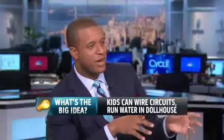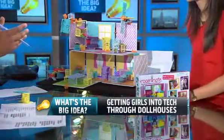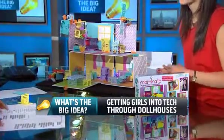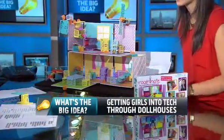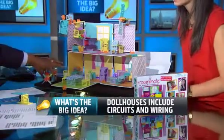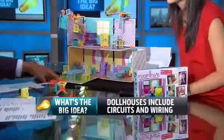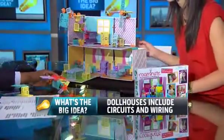So how did you come up with this particular idea? Was it just a love of dollhouses, or was there more to it? We originally went to people's houses — we were babysitters for months at a time and watched girls with their favorite toys. We saw that there were a lot of really cool dollhouses out there, but that we could make them even more exciting if we let girls wire them up with circuits.